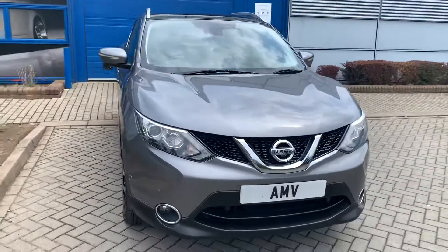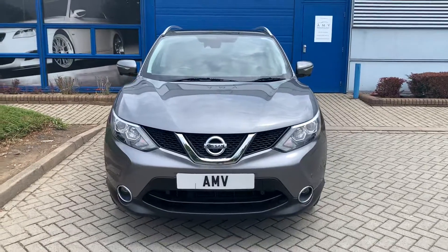And there we are. That completes the video of our Nissan Qashqai. Many thanks for watching, we'll see you next time.